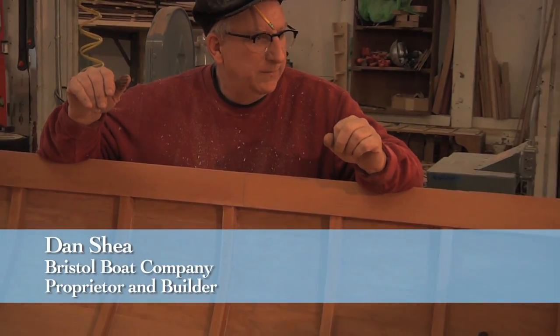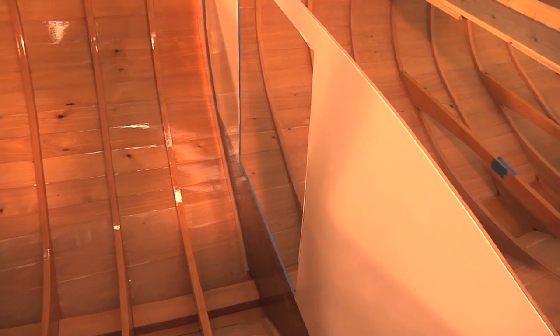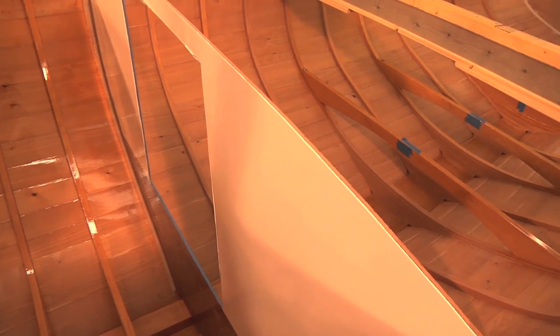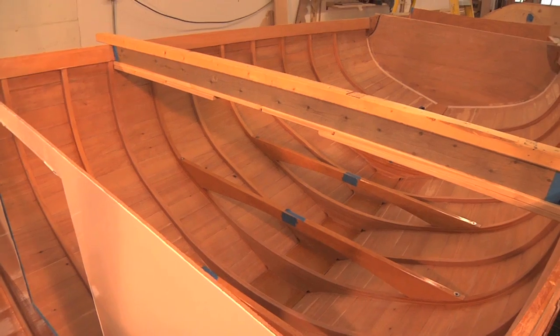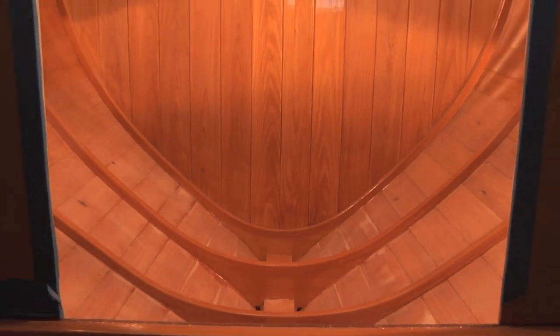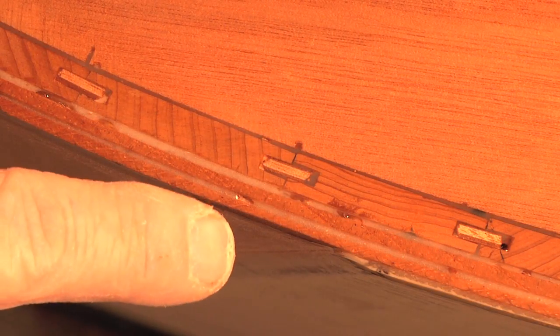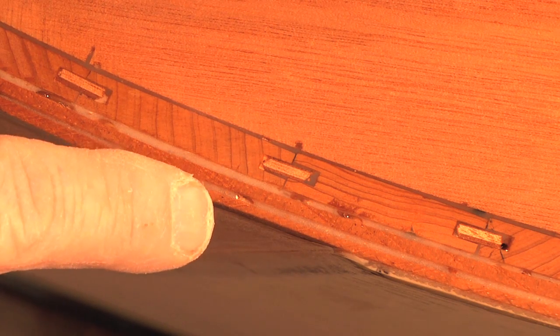Despite the liberal use of epoxy and things, it actually looks like a real wooden boat. That was sort of the object, and I'm stuck on this theme that good boats have frames — so you see the frames. It was very important to me that the boat from the inside looked like a traditionally built boat, including all the framing parts. Then, for torsional purposes, we've added two layers of eighth-inch Spanish cedar set on diagonals of 90 degrees to each other to keep the boat from twisting.